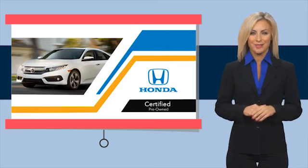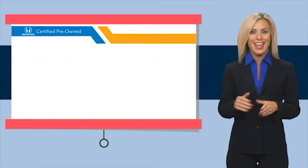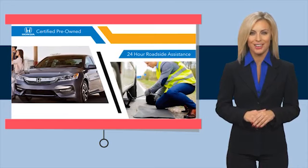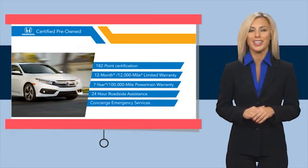With Honda Certified pre-owned vehicles, you know you're going to be taken care of. Thorough inspections, both limited and powertrain warranties, all provide the comfort you're looking for in a pre-owned vehicle. Stop by your local Honda dealer today to see why the Honda Certified program is worth looking into. We'll see you in the next video.